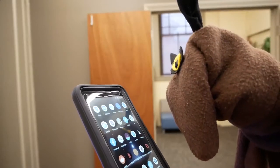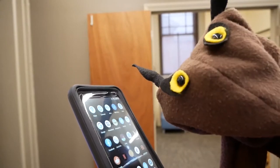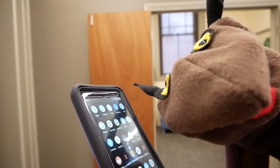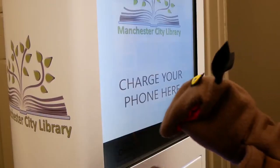Out of cell phone battery? Need a charge? Well, don't worry, because both branches of the Manchester City Library now have charging stations. Using these charging stations is free and it's very easy.